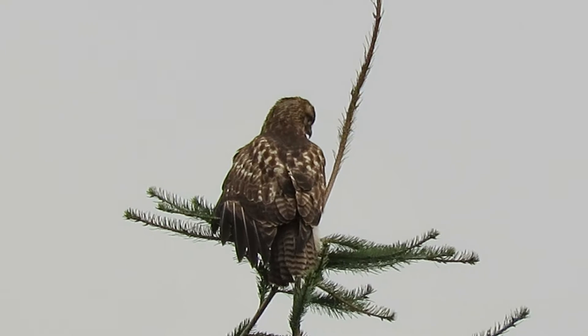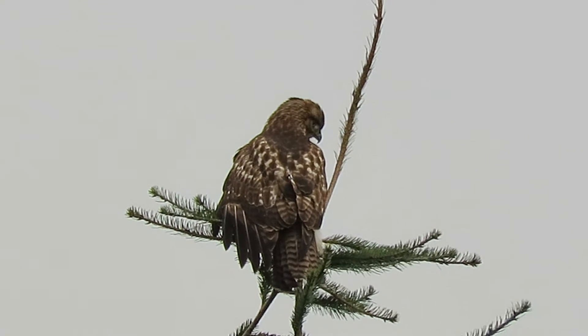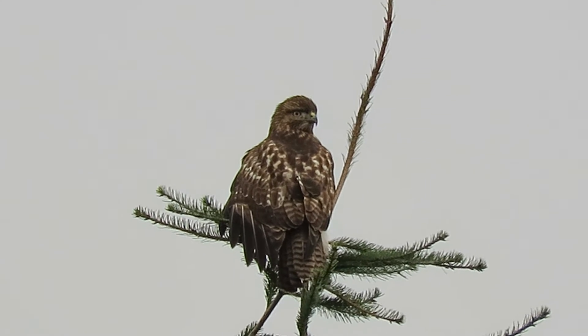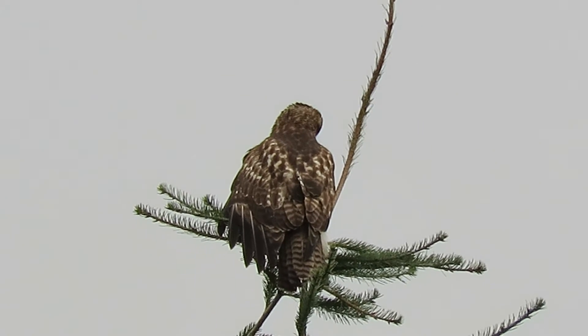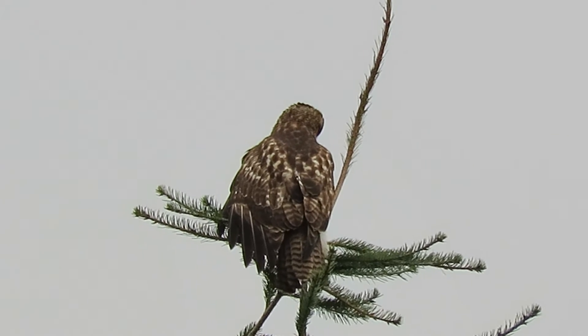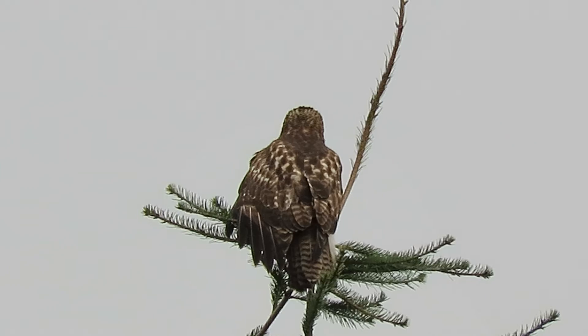That's a good looking red-tail. It's an interesting perch — a little flimsy, but should do all right. Still waiting for the chance to dive out of that tree. Won't get much of a launch out of that, it's pretty flimsy.